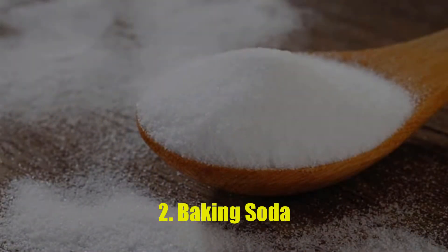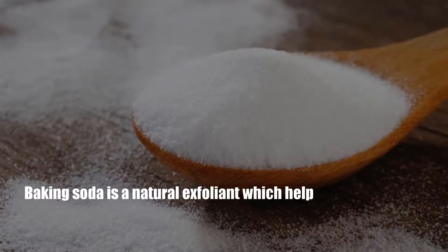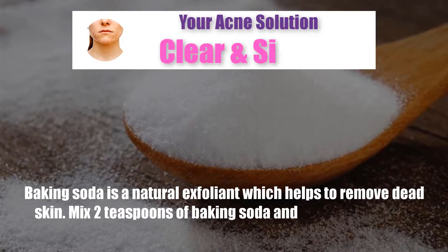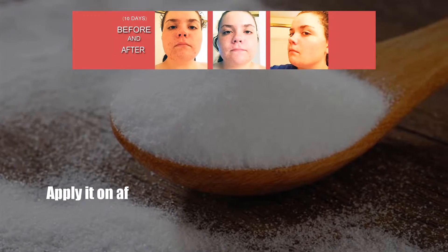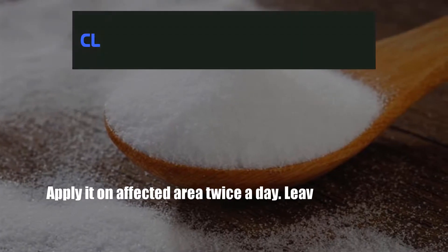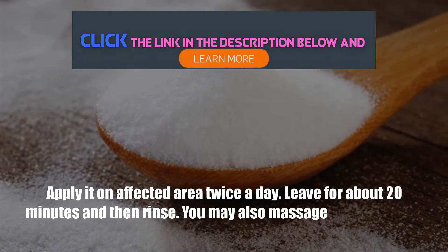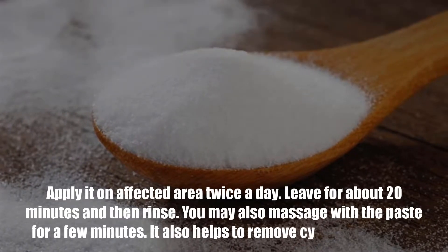Number 2: Baking Soda. Baking soda is a natural exfoliant which helps to remove dead skin. Mix 2 teaspoons of baking soda and 1 teaspoon of salt with water to form a paste. Apply it on the affected area twice a day. Leave for about 20 minutes and then rinse. You may also massage with the paste for a few minutes. It also helps to remove cystic acne scars.